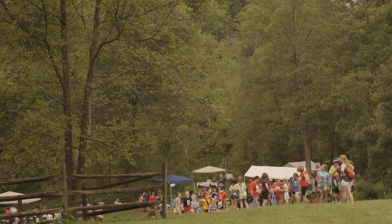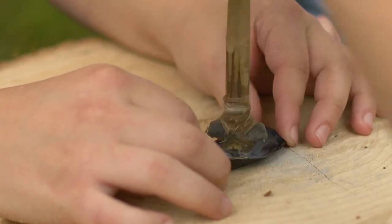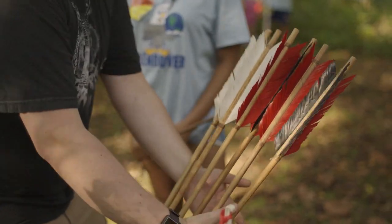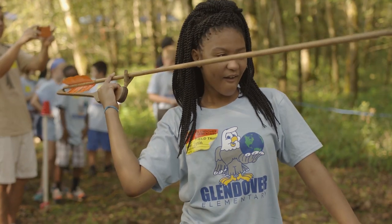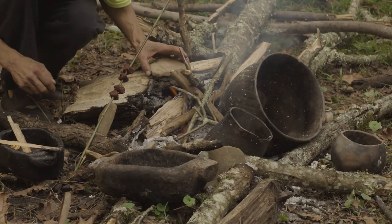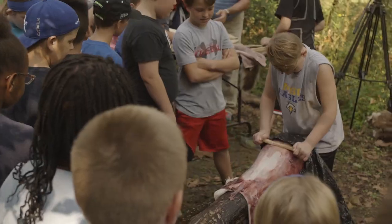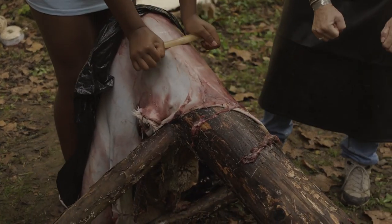Each year for the past 30 years, elementary students in Kentucky have been able to attend Living Archaeology Weekend. The two-day event brings the past to life with demonstrations of Native American technologies including food, farming, homes, weapons, and tools, providing the students with a hands-on educational experience.